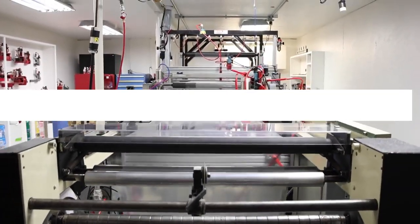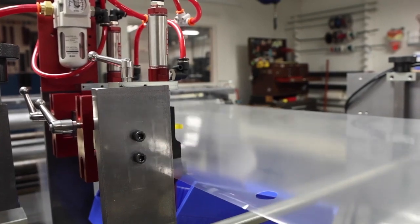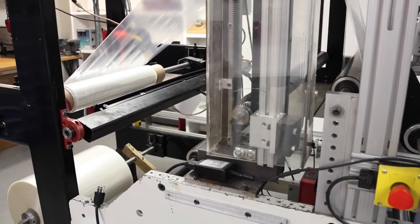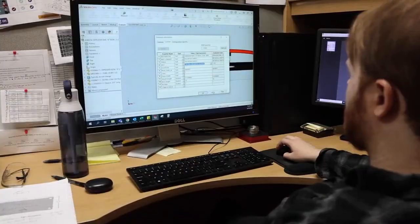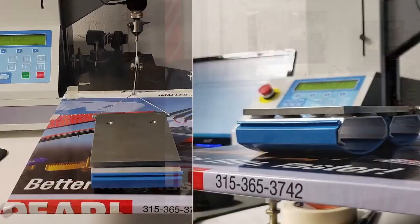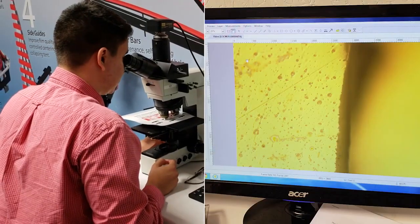At the heart of what we do is our application lab. This cutting-edge, customer-focused facility allows us to run your material, utilizing our various technologies, so we can recommend the best possible solution to satisfy your needs. Simply send us a sample, and we will run it in our lab, working to match your manufacturing environment. Our technical team will recommend the Pearl products that provide the best results for your application.